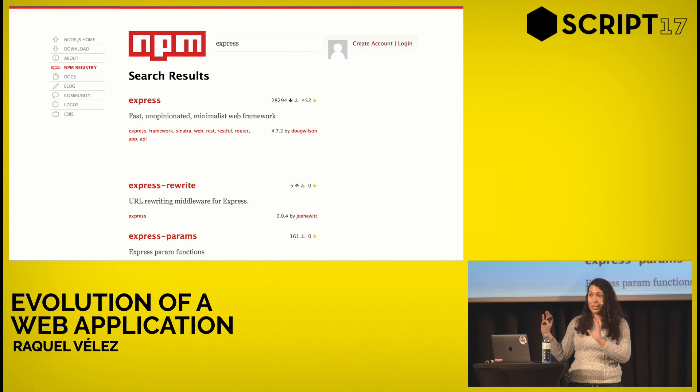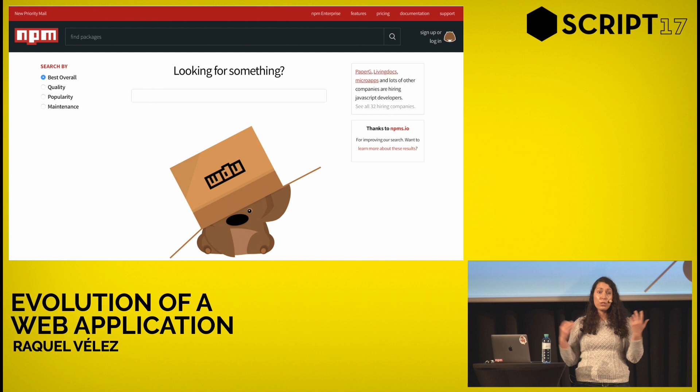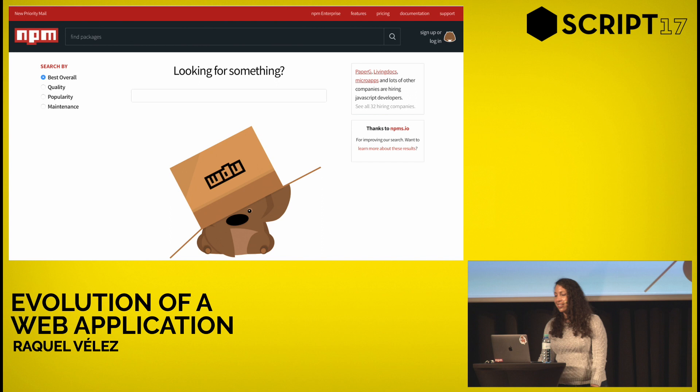That was the biggest, most amazing recommendation we'd heard, so we reached out to them and asked 'do you have an API?' and they said yes. So we have a new search — it uses npms.io, and you don't have to worry about us maintaining it because they'll maintain it for us. It's totally open source so you can suggest improvements. I'm really happy about this. There are still more things we can do with search — people want filtering, prioritization, and other things — but we'll get there slowly.